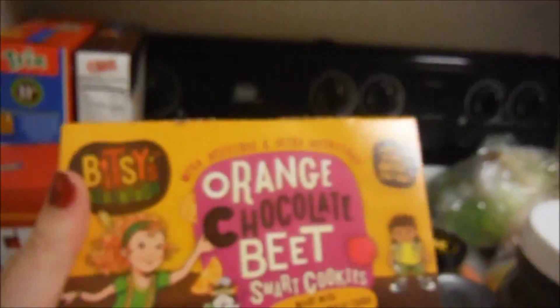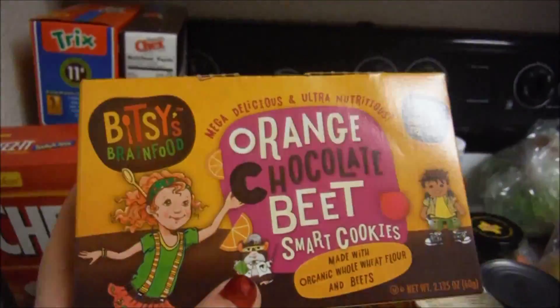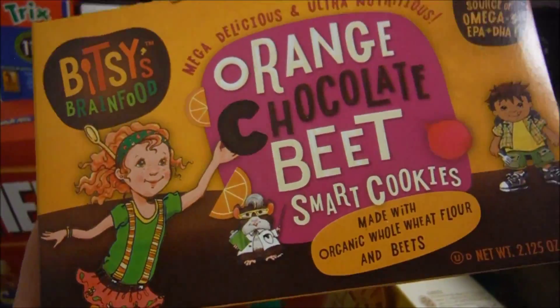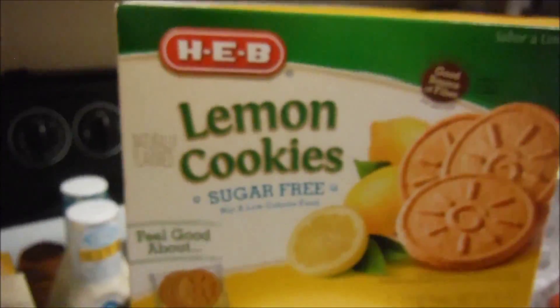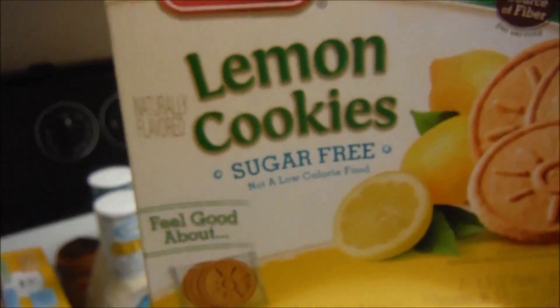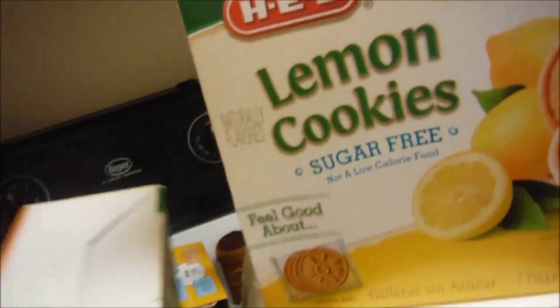And then we've got these — they're kind of like animal crackers, but they're chocolate. They're orange chocolate beet, made with organic beet flour and beets, so they're really good for Donna. They've got Omega-3 and DHA in them, and she actually really likes them too. And then we decided to give these lemon cookies and these apricot cookies a try. They're sugar-free and low calorie, so hopefully she'll like those — we might like them as well.